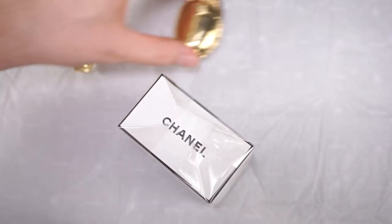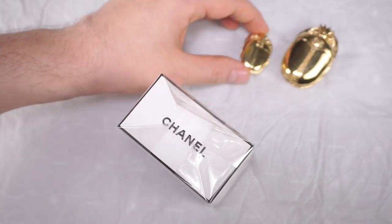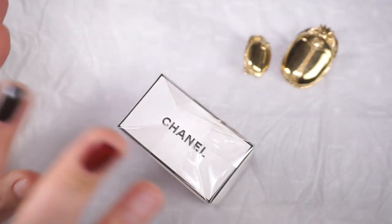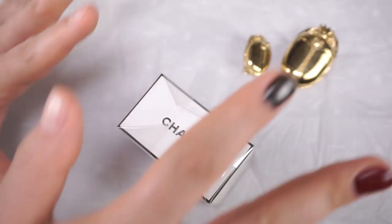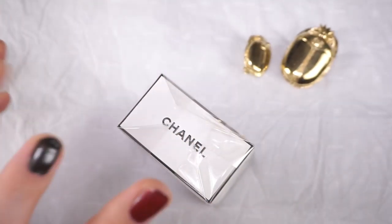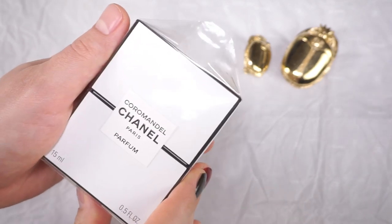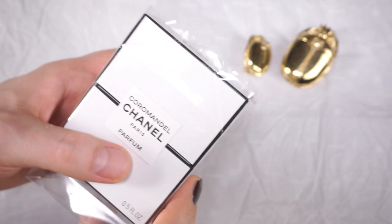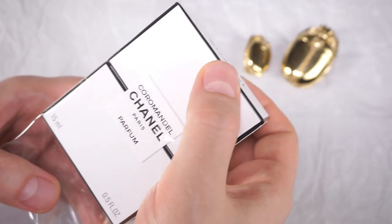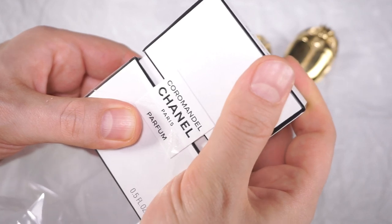I've added the two scarabs from the Chanel Métiers d'Art collection — the brooch and the earring — just for good luck. You know how Coco Chanel herself would surround herself with all sorts of trinkets that would bring good luck because she was very superstitious. We're playing that game now with this bottle because I'm very superstitious about it. I want this to go right. Okay, here we go — we're opening it.